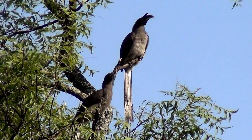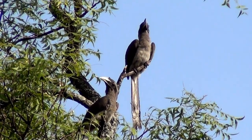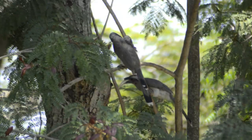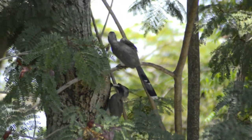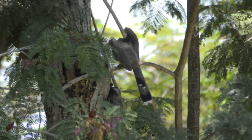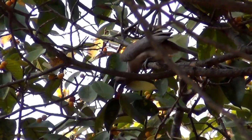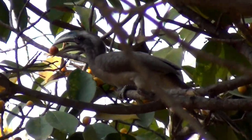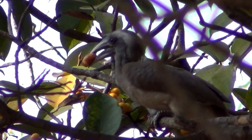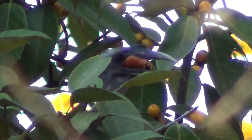These birds are known to spend most of their time on tall trees, but may descend for food and to collect mud pellets for nesting. They feed on fruits and berries from fig trees, insects, reptiles, garden lizards, and mostly fledglings, but on occasion can go after slightly bigger adult birds as well.